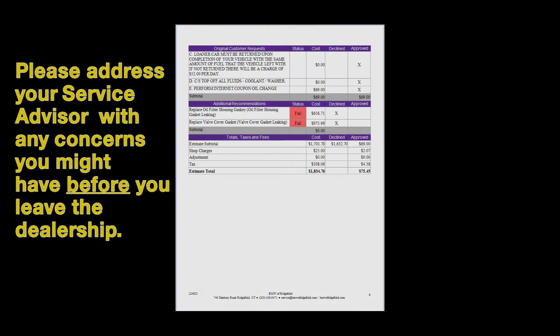That email will say vehicle ready for pickup. At that point, the advisor will call you and have you come pick up your car. Have a great day.